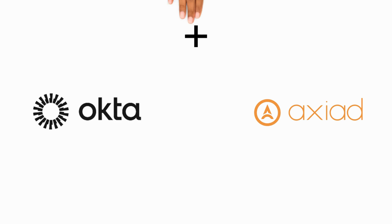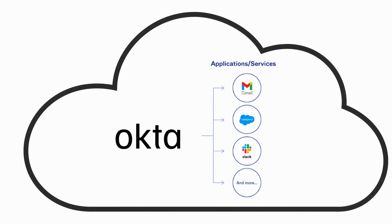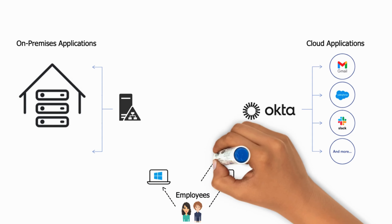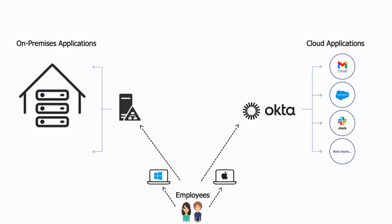And this is why we designed Axiat to seamlessly integrate with Okta. Okta is good for authenticating into cloud applications, but as you can see, the end user still has multiple different ways of logging into Windows, Mac, those Okta-managed applications, on-prem AD, and legacy applications.